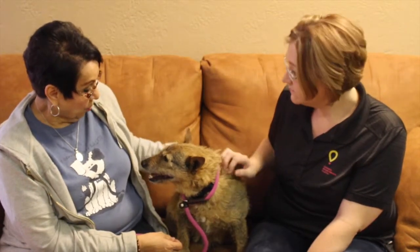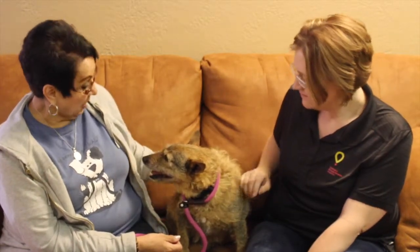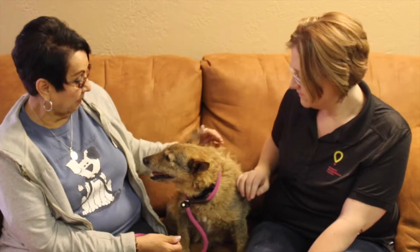Curly is about four years old, a lovable guy. He's friendly with everybody, doesn't know any strangers. He likes couches — the minute we walked in here he jumped right on the couch. He's one that could go home today if adopted. He's had everything done: his neutering, shots, and microchip are all up to date, so he could go home the same day if anybody was interested in Mr. Curly.